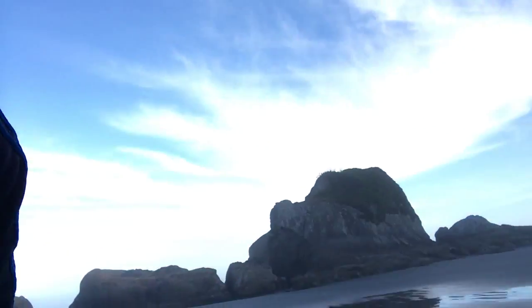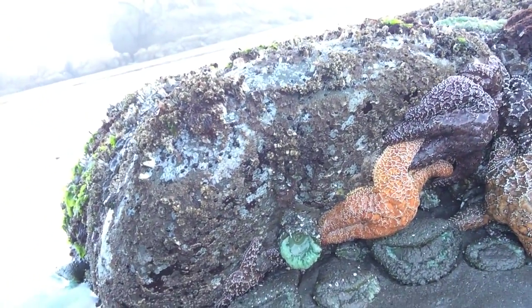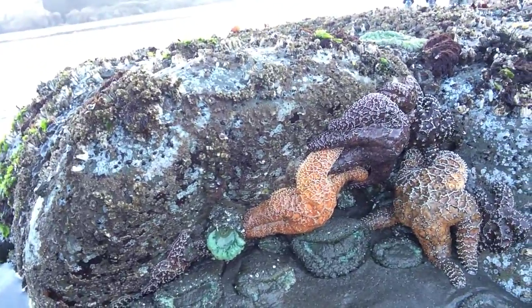And the last clue: they have five legs — the animals I'm talking about have five legs. So let's take a look and see if you guessed correctly. Right down here we have a couple of starfish, so if you guessed starfish you are correct! And you can see next to the starfish we also have some sea anemones.